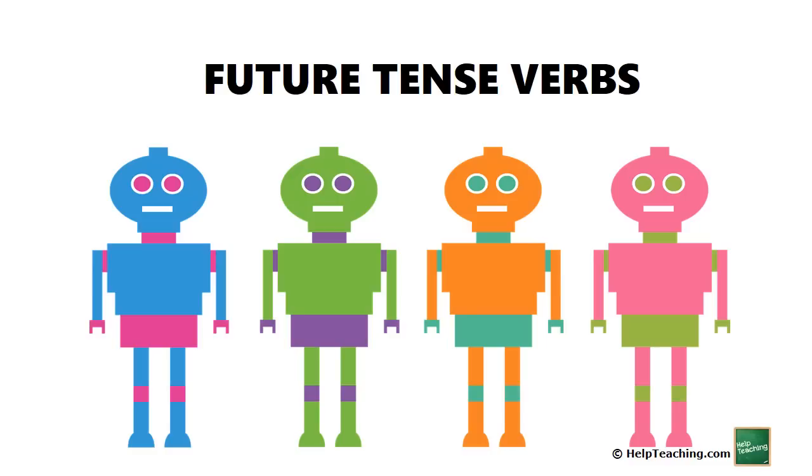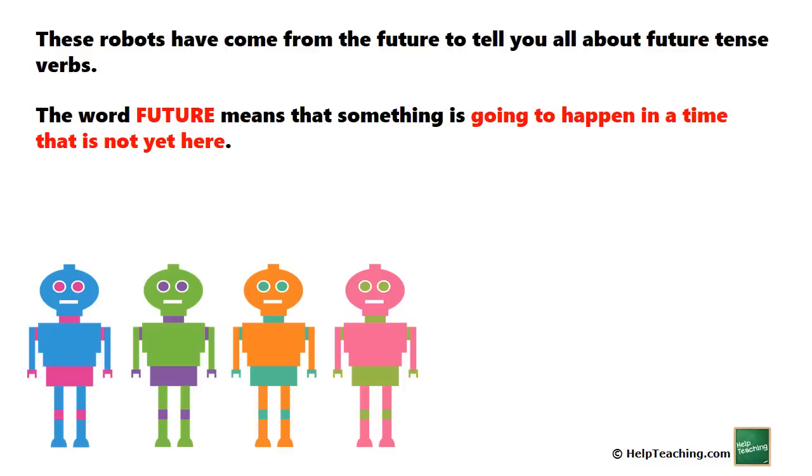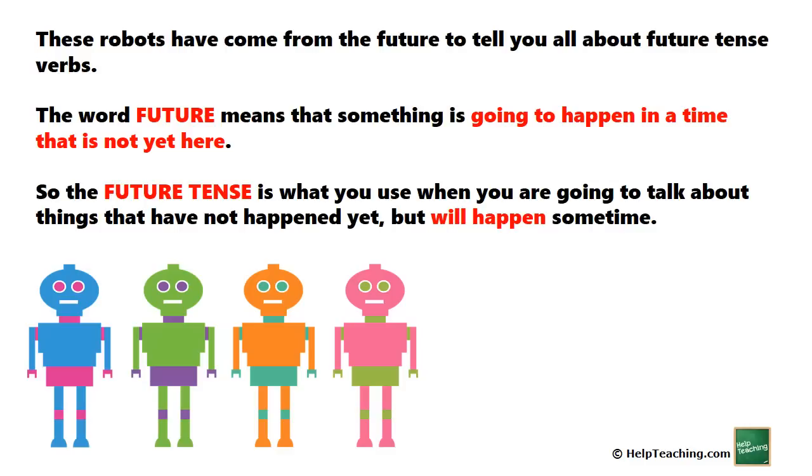Future tense verbs. These robots have come from the future to tell you all about future tense verbs. The word future means that something is going to happen in a time that is not yet here. So the future tense is what you use when you are going to talk about things that have not happened yet, but will happen sometime.